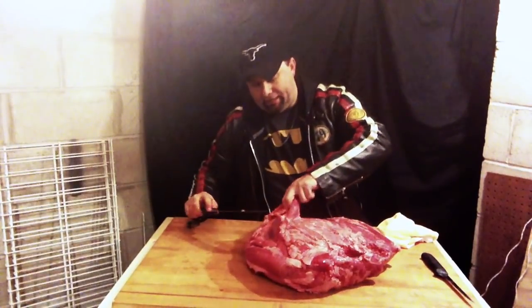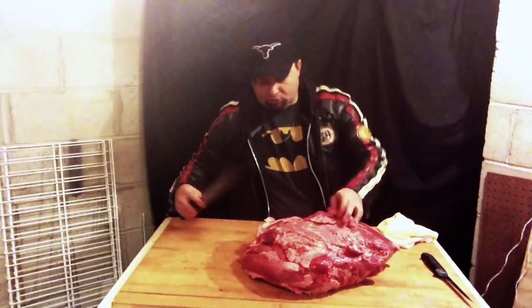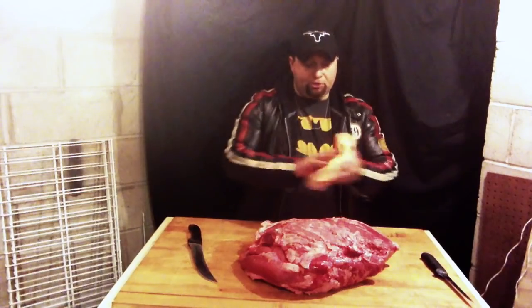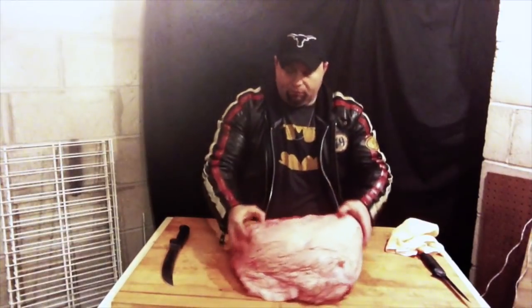I'll show you in just one second how we cut this to make it look more like the roasts and steaks we know and love. What we're going to get out of here is a nice top round steak first, and then we're going to go on to do some roasts and some stir fry. So I'm going to flip it over.